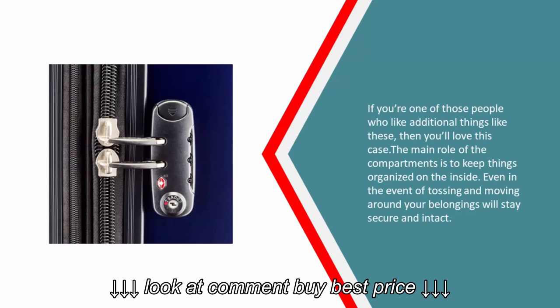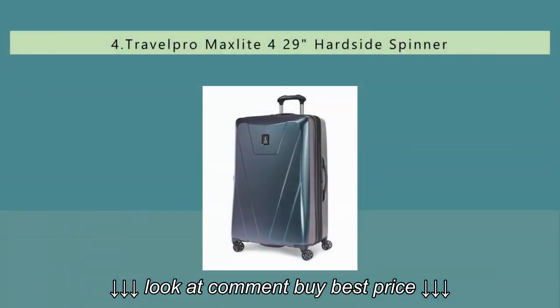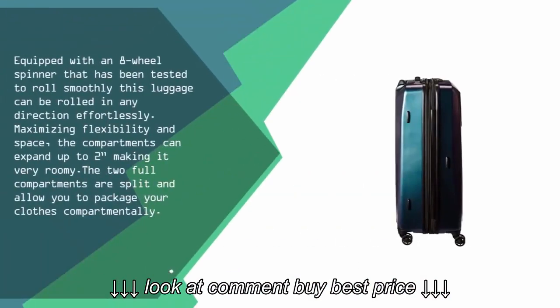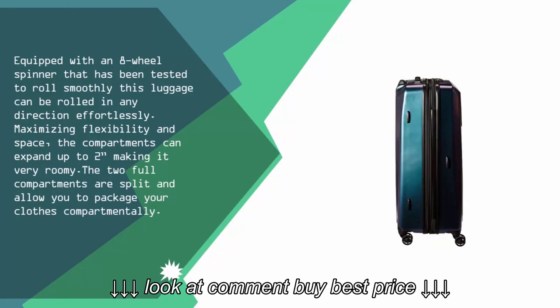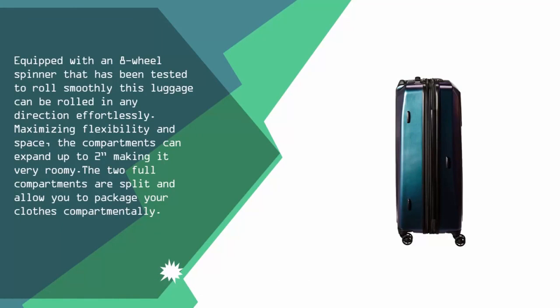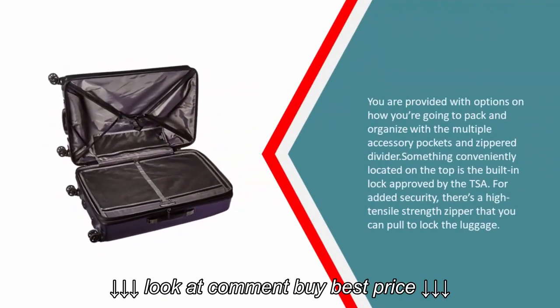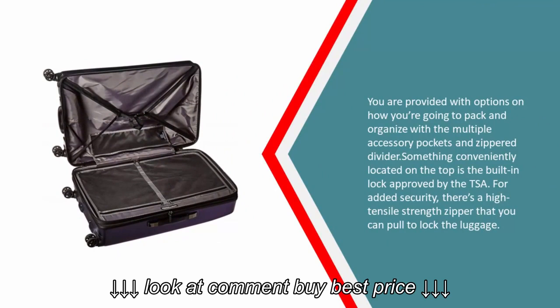At number four, equipped with an eight-wheel spinner that has been tested to roll smoothly, this luggage can be rolled in any direction effortlessly, maximizing flexibility and space. The compartments can expand up to two inches, making it very roomy. The two full compartments are split and allow you to pack your clothes compartmentally, with multiple accessory pockets and a zipper divider.